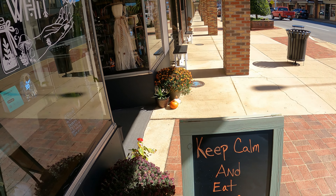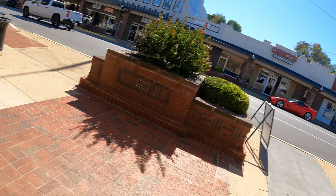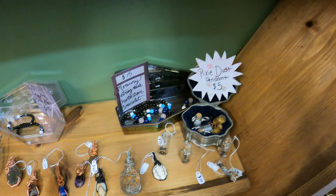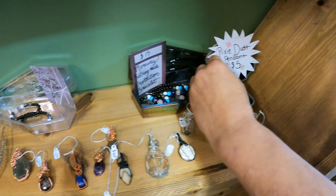We're going to start here at the Wicked Wit. 'Keep calm and eat candy corn' — sounds like a plan. I personally like candy corn. If you like candy corn, leave a comment below. If you don't, leave a comment below and make fun of me. They have gorgeous handmade jewelry over crystals and rocks with pixie dust — how cute. That little tiny jug is pretty awesome.